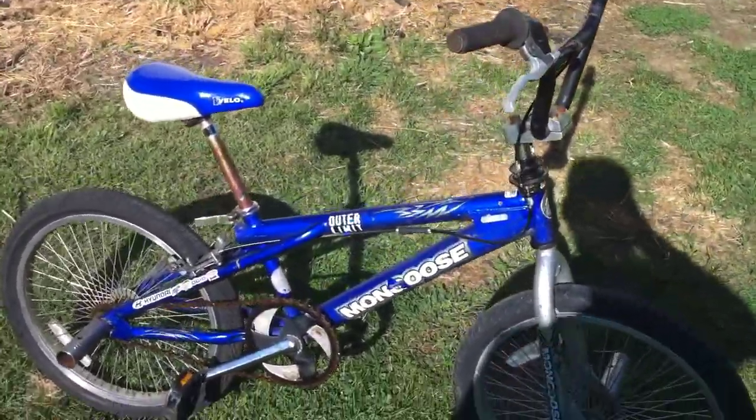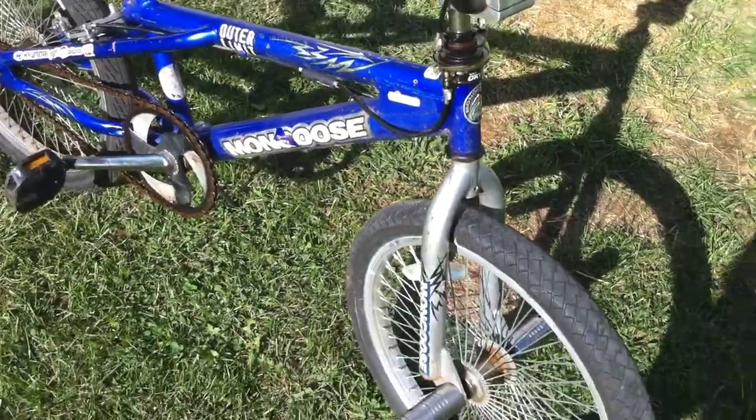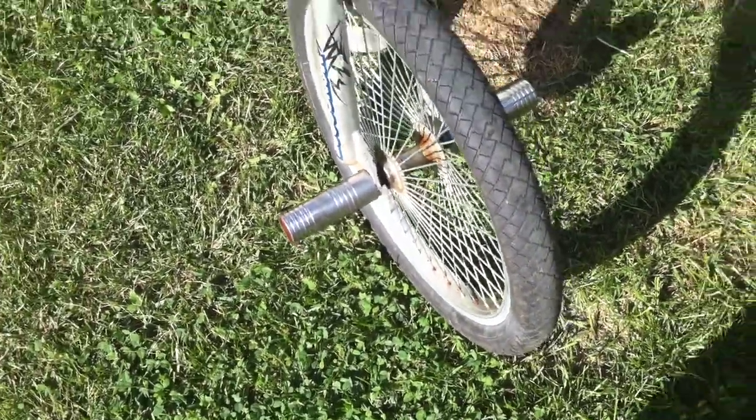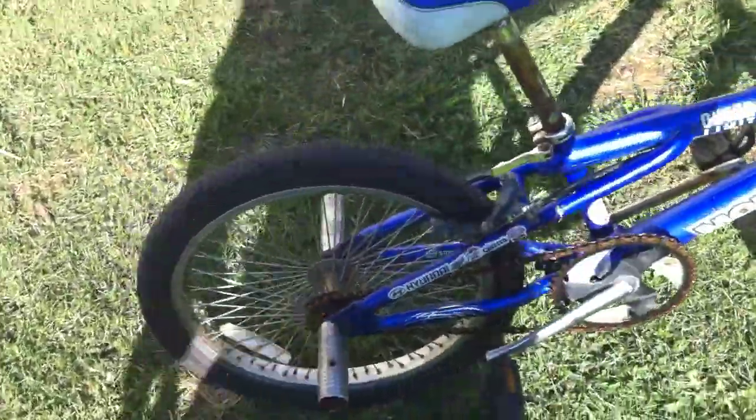Alright, we got a Mongoose Outer Limit 20-inch trick bike. It has the pegs on the wheels, front and back, both sides.